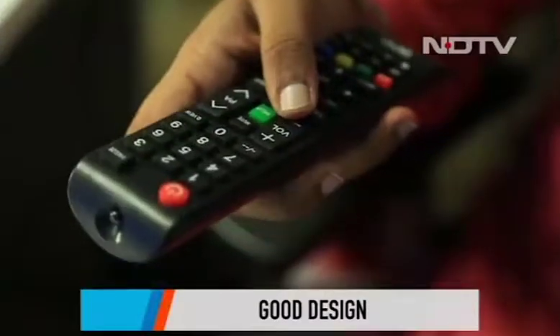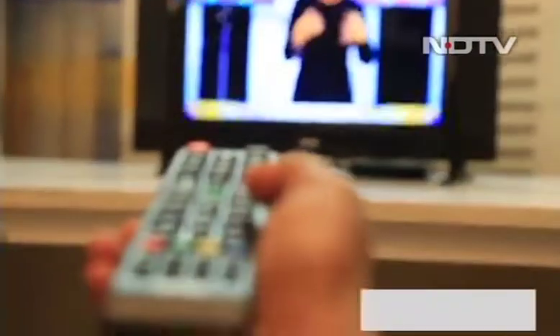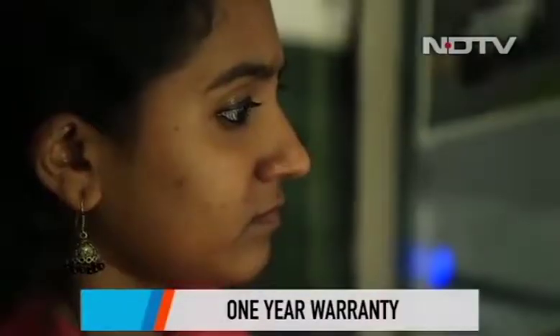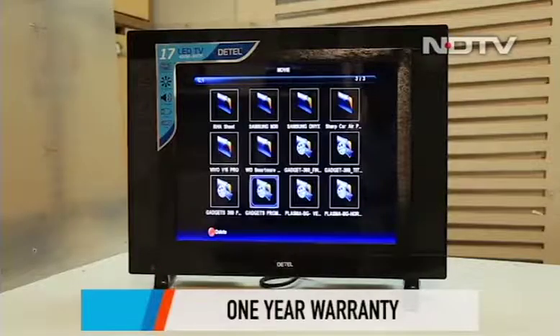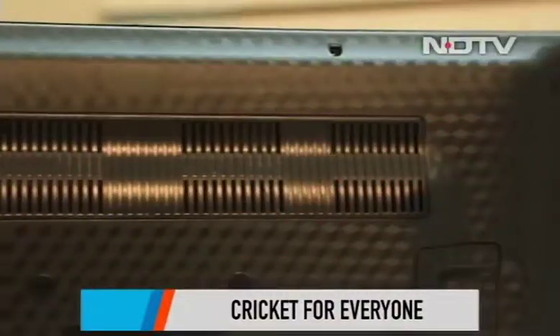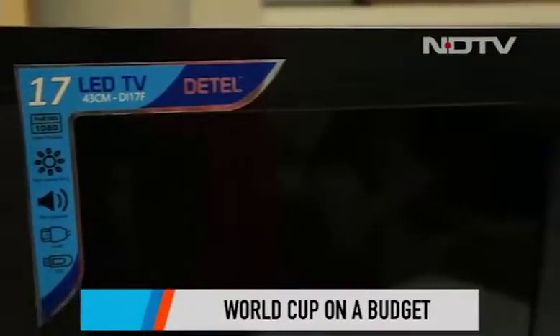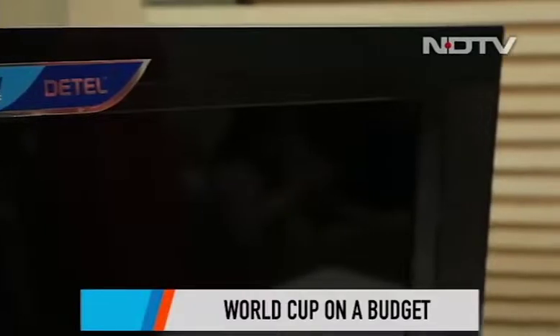The Datel D1 Star does well on the design front, and its small form factor allows you to install it anywhere. This TV is set to go the extra mile and even comes with a one-year warranty. But the true star is the price tag — at rupees 3,699, the Datel D1 Star is a no-brainer, especially if you're looking for a simple TV at around this size. When it comes to TVs on a budget, nothing outperforms this one.